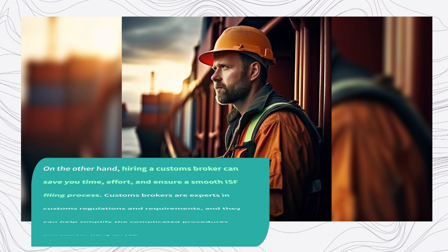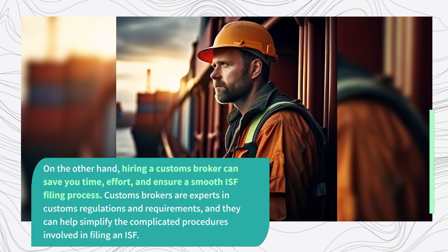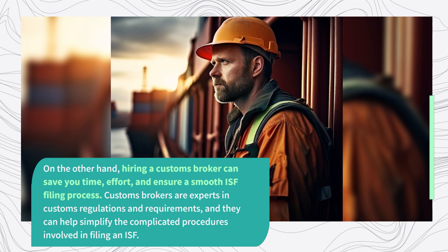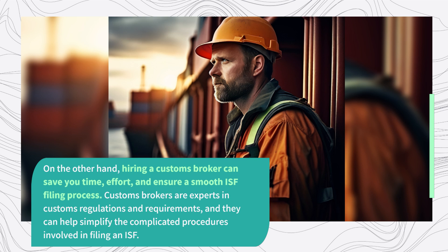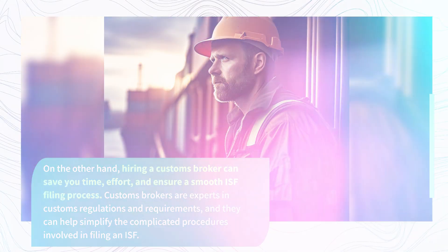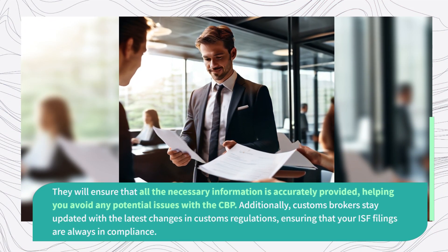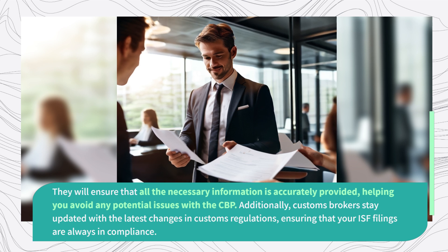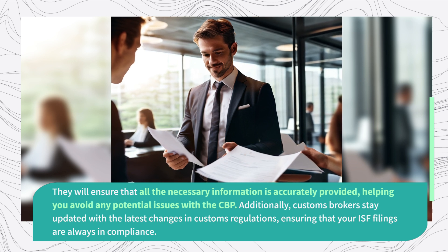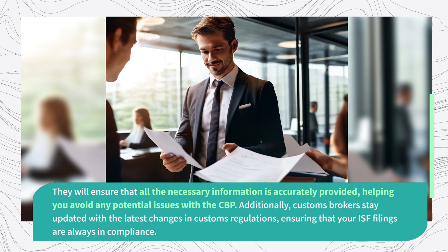On the other hand, hiring a customs broker can save you time and effort, and ensure a smooth ISF filing process. Customs brokers are experts in customs regulations and requirements, and they can help simplify the complicated procedures involved in filing an ISF. They will ensure that all the necessary information is accurately provided, helping you avoid any potential issues with the CBP. Additionally, customs brokers stay updated with the latest changes in customs regulations, ensuring that your ISF filings are always in compliance.